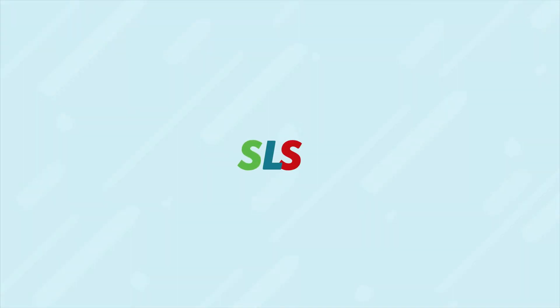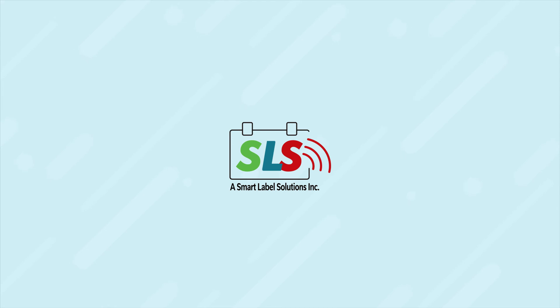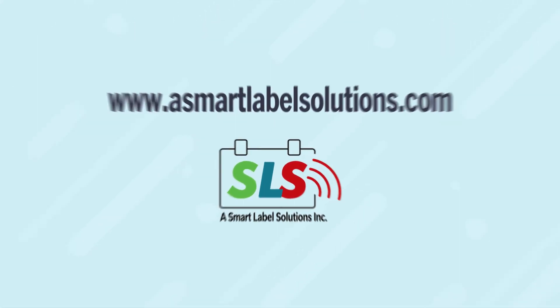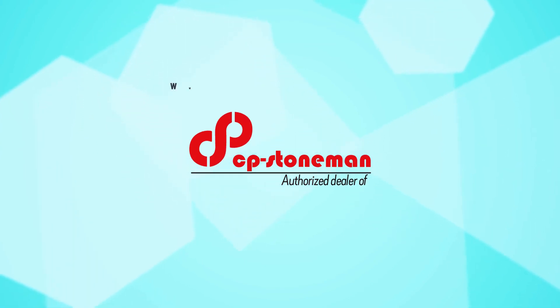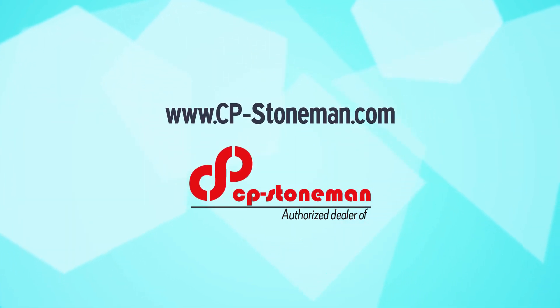To learn more about Smart Label Solutions Electronic Shelf Labeling, visit our website at asmartlabelsolution.com or contact your authorized dealer, available now at cpstoneman.com.